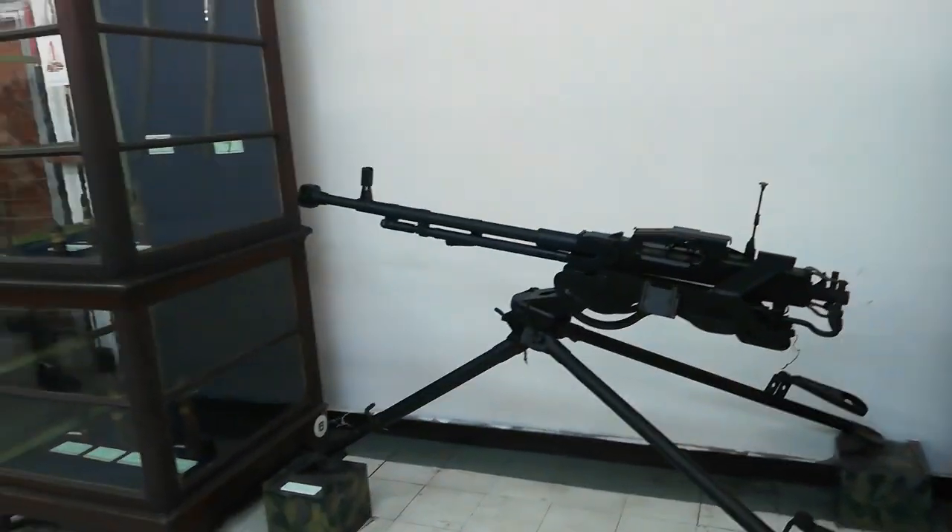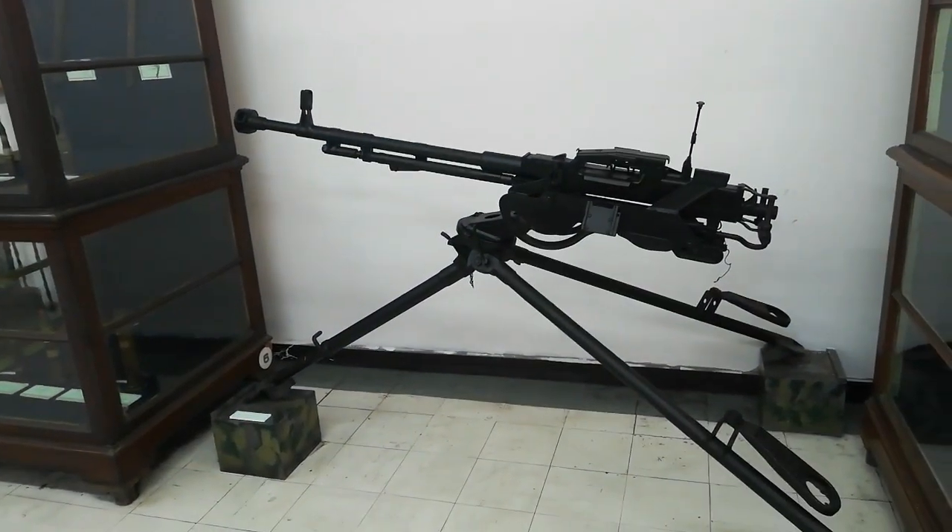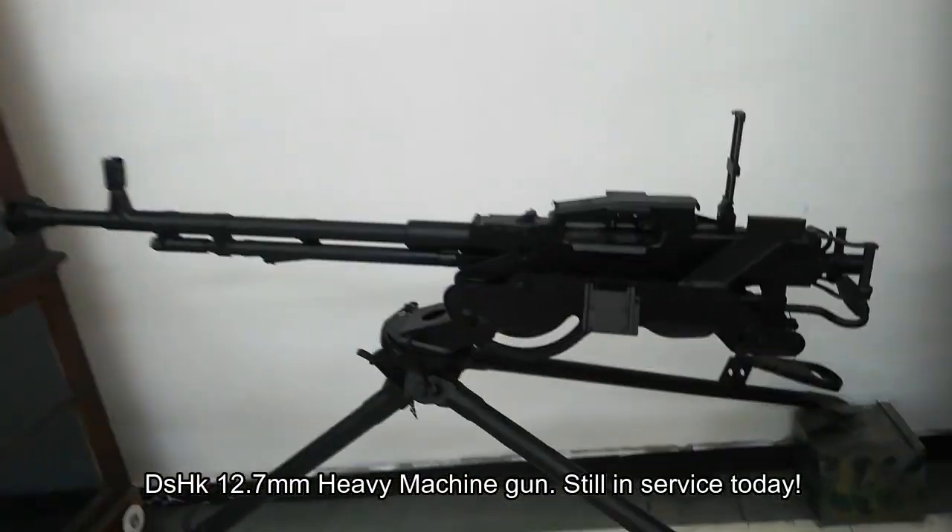This is the Dushka — the DShK 14.7mm, I think. Let's see.